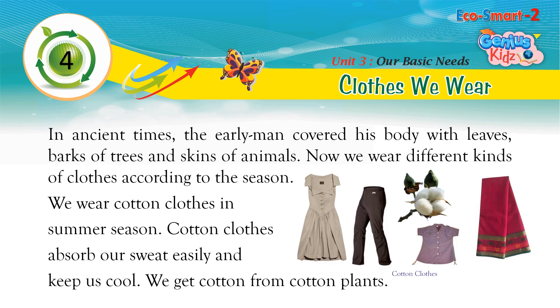In ancient times, the early man covered his body with leaves, barks of trees, and skins of animals.